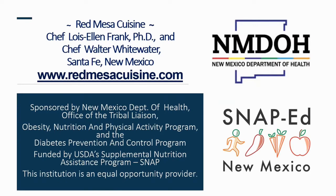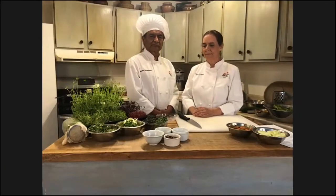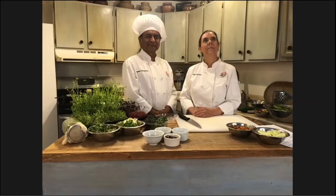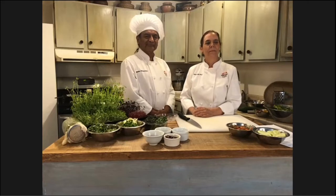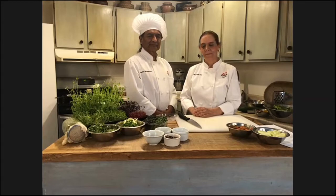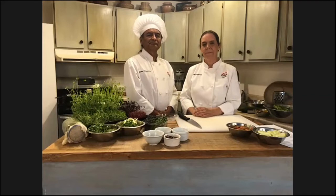Let me introduce you to our chefs. Lois Ellen Frank, PhD, is the chef owner of Red Mesa Cuisine, a Santa Fe, New Mexico-based catering company that specializes in Indigenous Native American cuisine and cultural education with a modern twist. Lois cooks alongside Native American chef Walter Whitewater, who works with Chef Frank in Santa Fe. He was one of the first Native American chefs to cook at the James Beard House in New York City. For more information about our chefs, please watch the session one video or go to redmesacuisine.com.